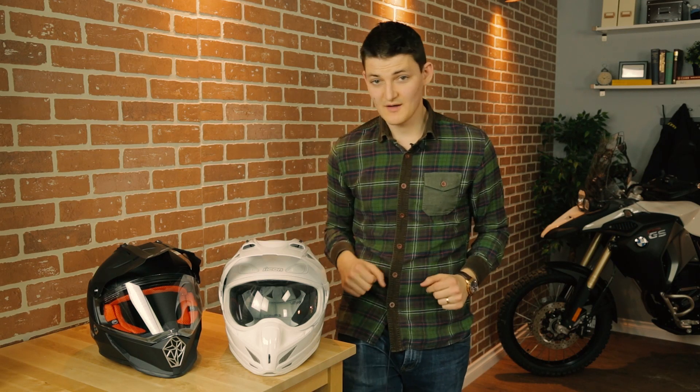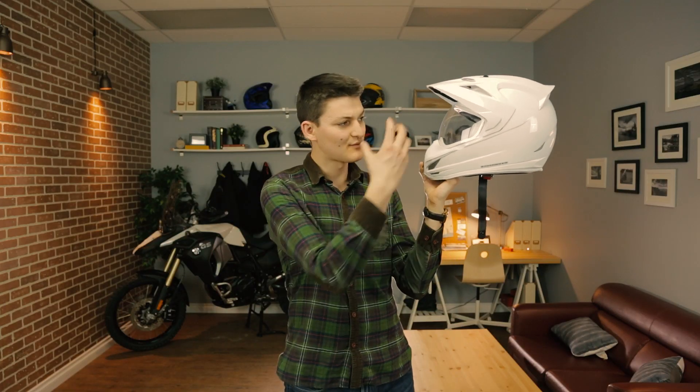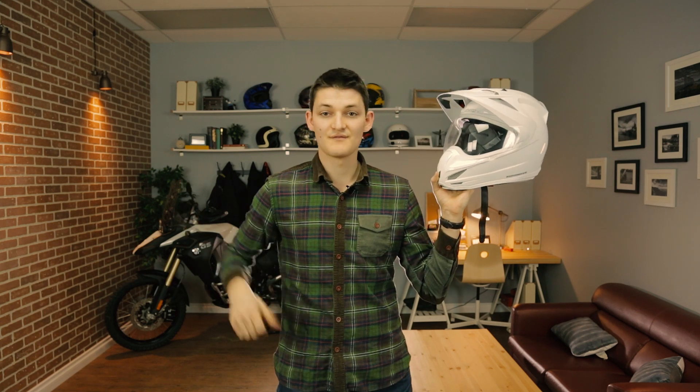If I'm an oval-headed adventurer, the options are few. Foremost we have the LS2 MX436 Pioneer and the Icon Variant. The Variant is a solid helmet — comfy, refined, and very aerodynamic — but it's not much of an adventure since it's quite stuffy around the trails and absolutely hates playing with goggles. I say a lot more about this bucket in the review linked below, but for now let me just say: no.